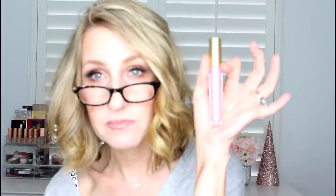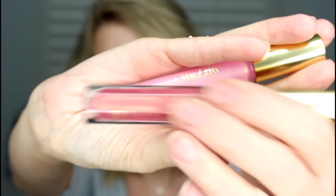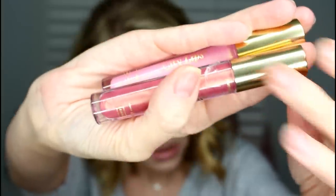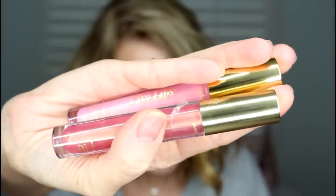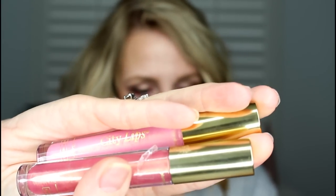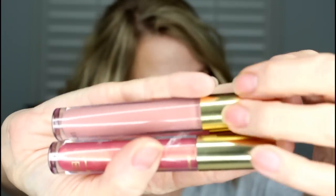I'm wearing Pink Nude today, and they sent me all these other colors too. This one is Los Angeles Lips — really pretty pink but sheer. And then there's this color, San Diego. They also sent me a clear one, which is just clear. And again, this is the one I'm wearing right now.